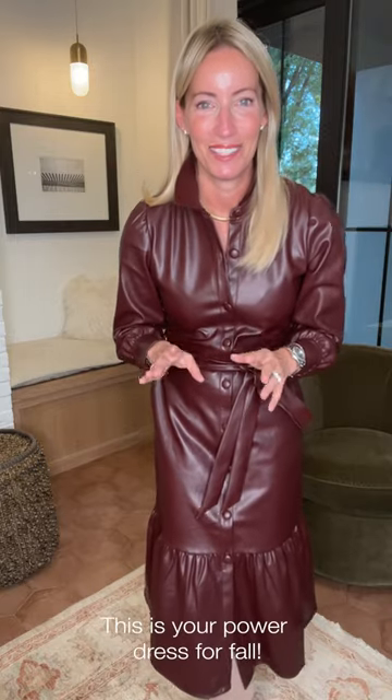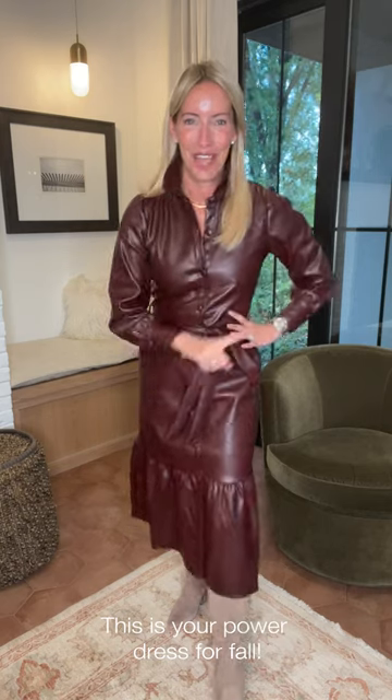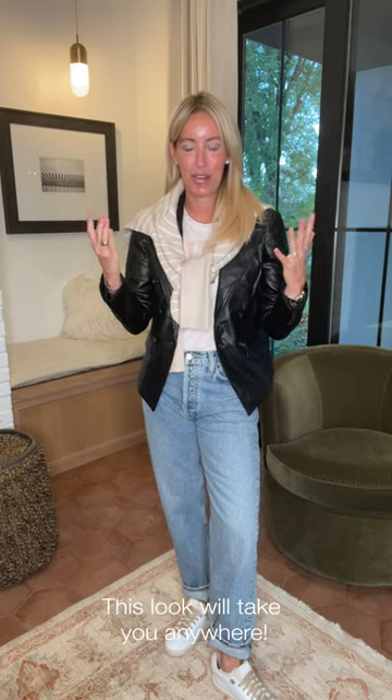Done — for work, for play, for a dinner out, you cannot go wrong in this dress. This is your power dress for fall. I've got one more look coming up.